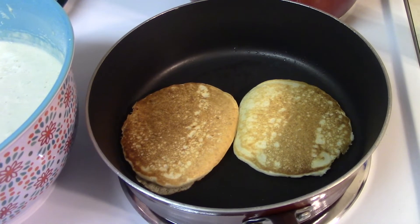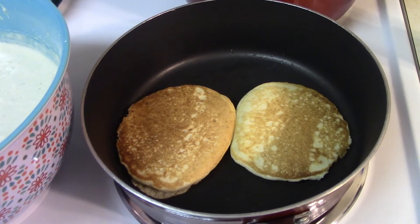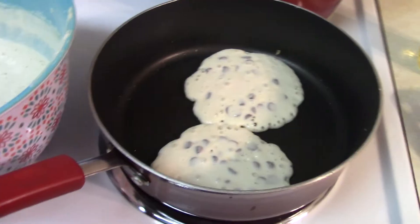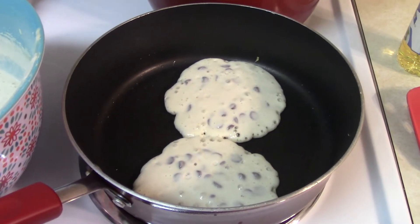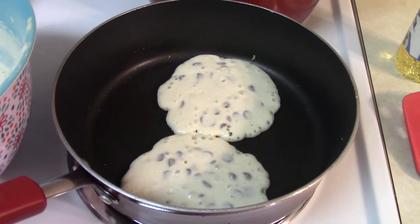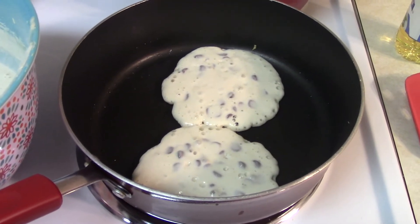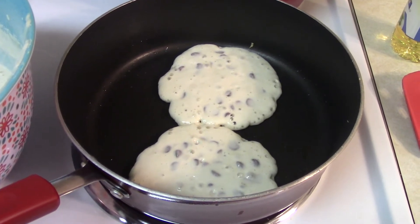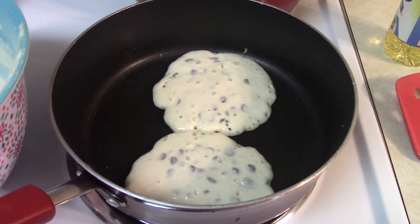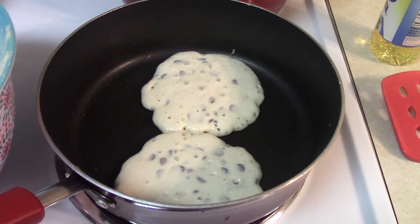The kids like chocolate chips in their pancakes, so once I've cooked off as many plain pancakes as I want, I switch over to the chocolate chips. Another tip: I've got my big soup pot and I just throw the pancakes in there and put the lid on top, and that way it keeps them hot until dinner time.